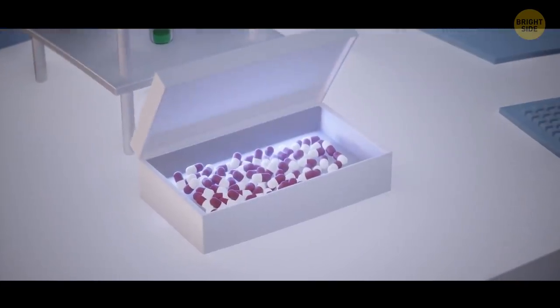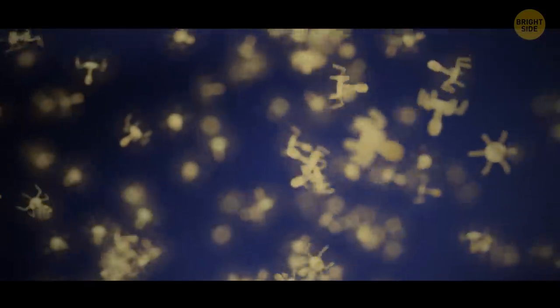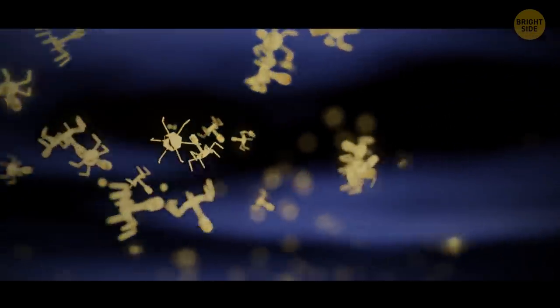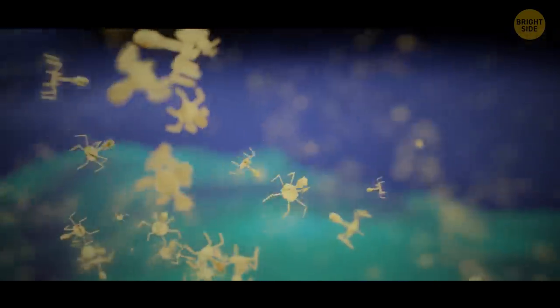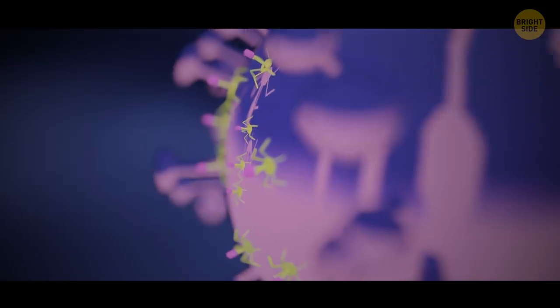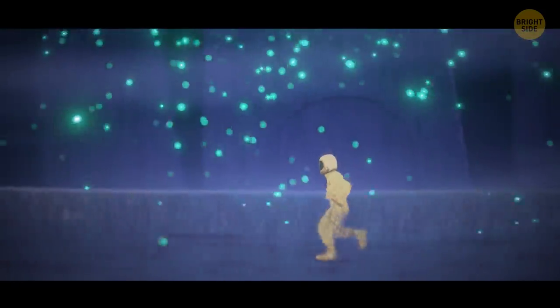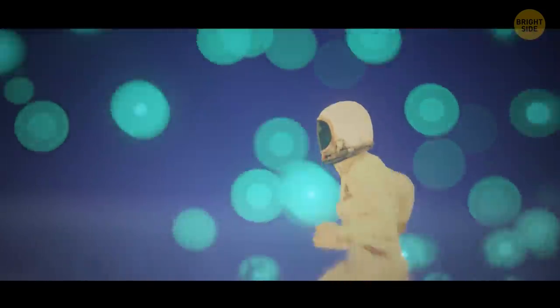Bacteriophages don't attack anything but bacteria. Now you see hundreds of billions of bacteriophages destroying billions of bacteria. The walking diamonds jump on bacteria, plunge their heads in, and release genetic code — separate parts that assemble into new bacteriophages. You continue on your way and take a few diamonds with you, just in case.